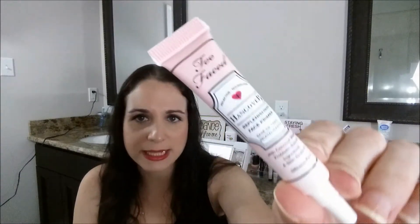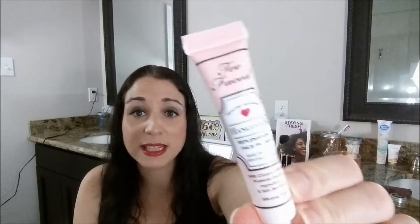I'm really enjoying this product. It does have a slight coconut smell — barely there — and it says it's made with coconut water. This is my sample size so it won't last me much longer, but I am considering buying the full size depending on the price because I'm really enjoying it. So that's number three.